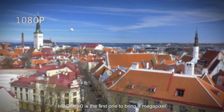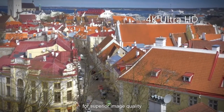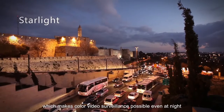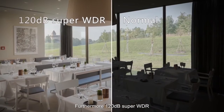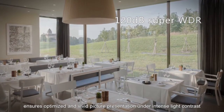HDCVI 3.0 is the first to bring 4 megapixel and 4K into existing coax cabling for superior image quality. At the same time, it supports starlight night vision, which makes color video surveillance possible even at night. Furthermore, 120dB Super WDR ensures optimized and vivid picture presentation under intense light contrast.